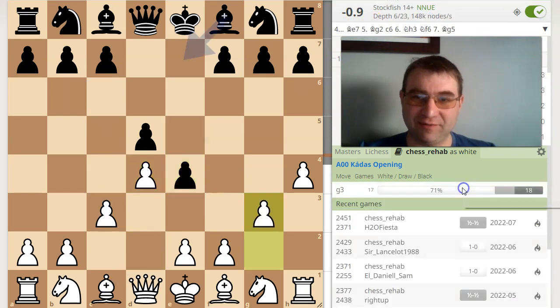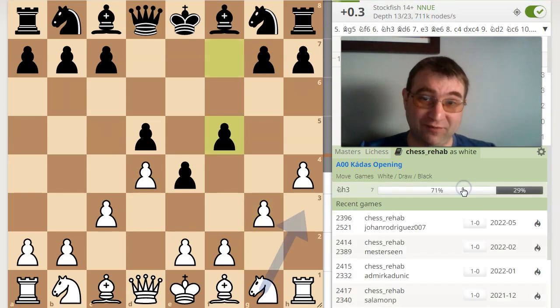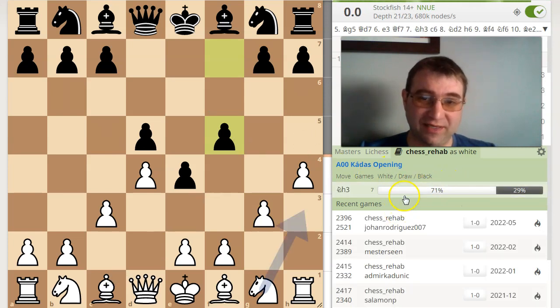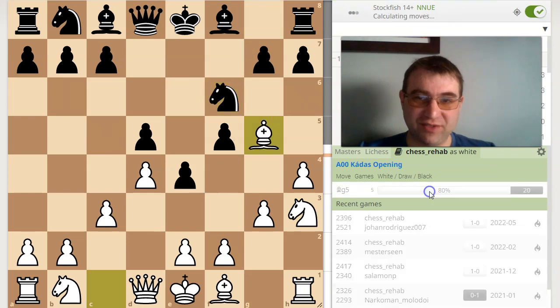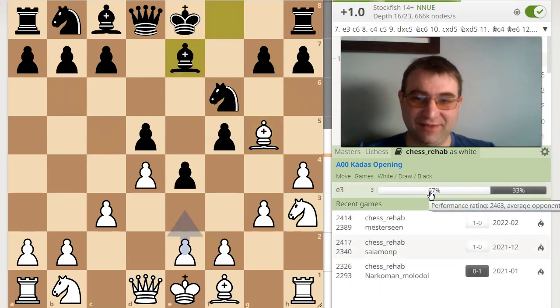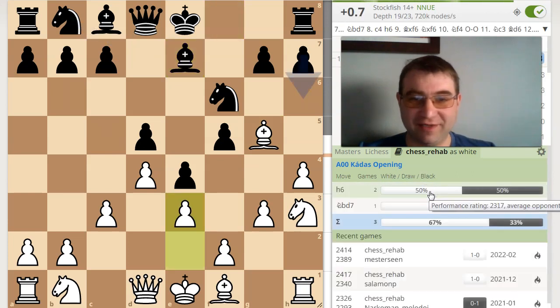I'm playing G3 71% of the time and I'm winning 71% of the time. The most common reply is F5, and then I'm playing Knight H3 71% of the time. I should apparently be playing Bishop G5, and the computer thinks I finally equalized — though it likes Knight H3 too. Then the most common reply is Knight F6, then Bishop G5, Bishop E7, and then E3.